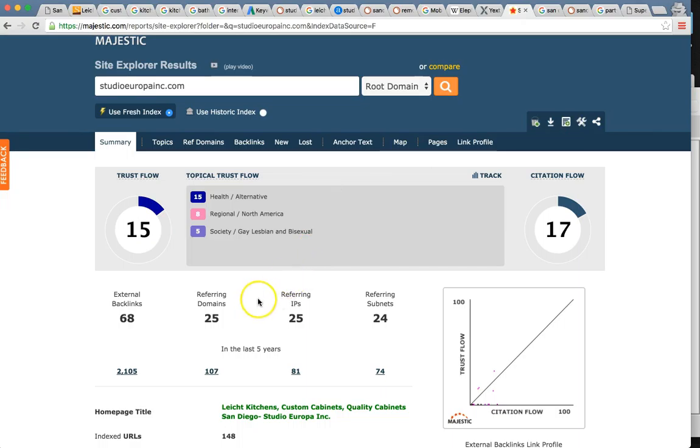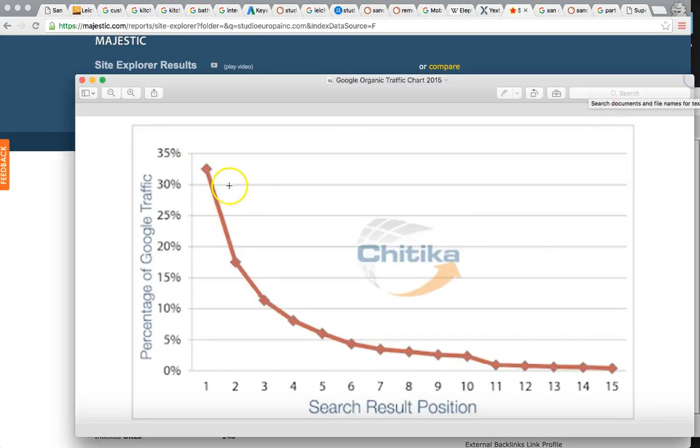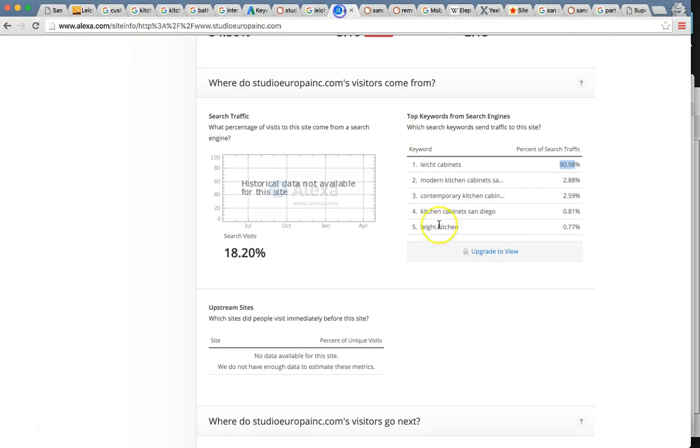That kind of concludes the analysis portion. I want to show you this: when you're ranked number one on the organics, you get about 35% of all the clicks for that one keyword. If you're ranked number one in the maps, that's about 70%. So imagine cornering 70% of the market for all of these keywords — for kitchen remodeling, custom cabinets in San Diego, bathroom remodeling, bathroom cabinets. And we're actually able to target your competitors' top keywords — just like I found your top keywords, we can target your top competitors' keywords and take the market from them.